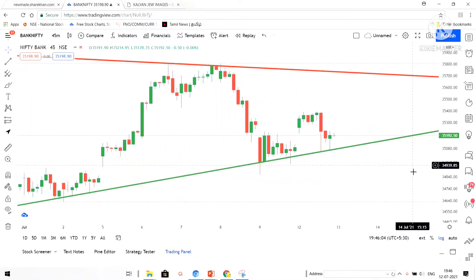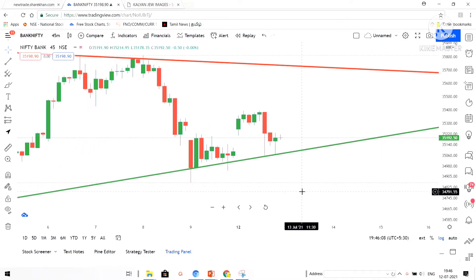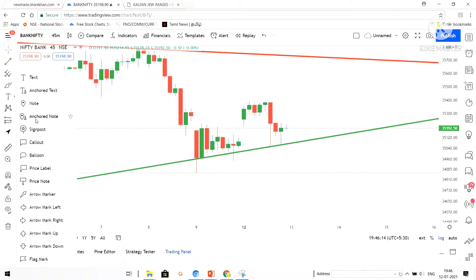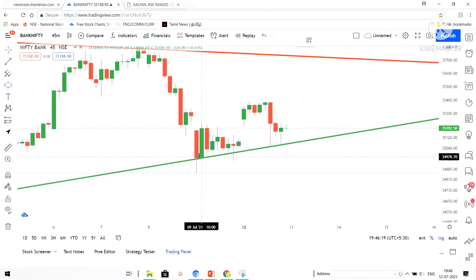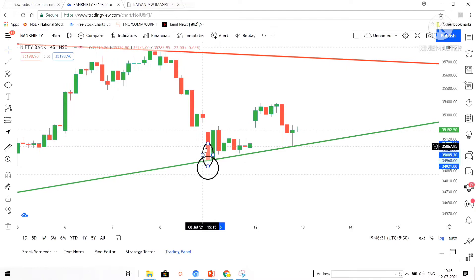Today the Bank Nifty ended up with neither a big up nor a big down. It gap-up opened and did not move further up — it came back to the downside. Look at the circled areas; I felt that there is buying pressure that came into the market in these three circled areas, which I am going to mark now.